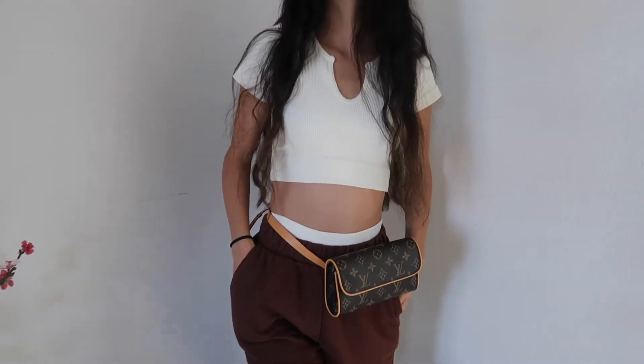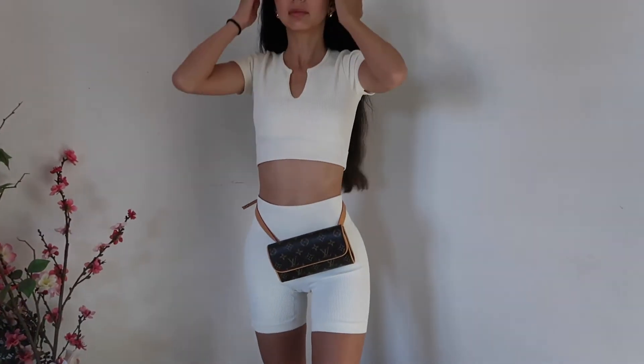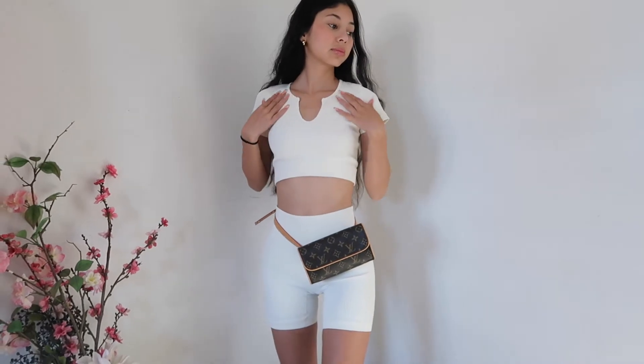For my airport outfit, I love wearing sets because they're comfortable and easy to throw on. I wore off-white biker shorts with a matching v-neck little crop top. I also wore brown Zara sweats over it because I'm always cold, but when I got to Cancun it was easy to just take my sweatpants off and put them in my carry-on. I also wore a Louis Vuitton fanny pack — it's literally strapped on me so I can't lose my stuff. That was my airport outfit.